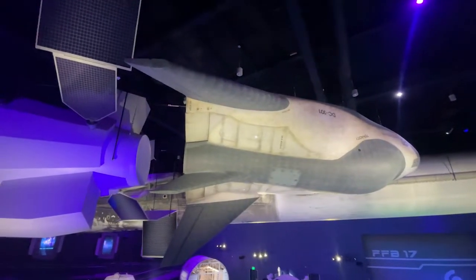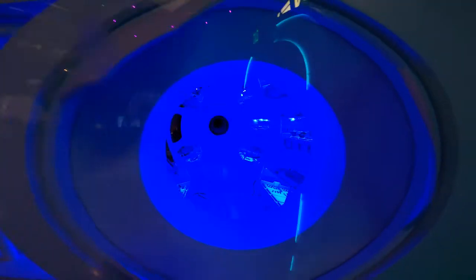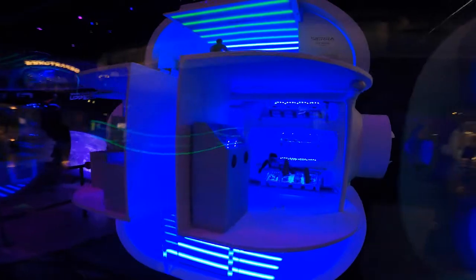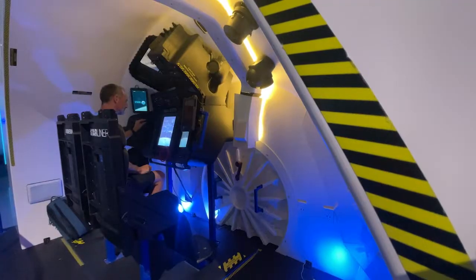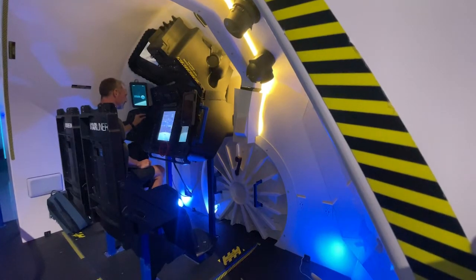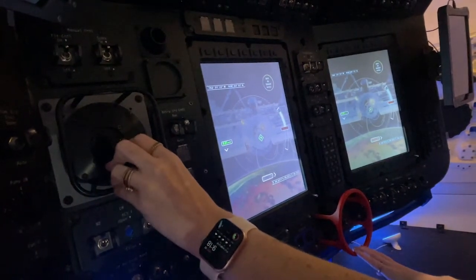And then the one hanging from the ceiling — that's a Sierra Space Dream Chaser, full-scale model. The blue light life habitat is similar to an idea that a habitat could be flown on a rocket and then expanded once it gets to low Earth orbit. The Boeing Starliner is an interactive module where guests can get an idea of what it feels like to fly in the Starliner and really interact with it.